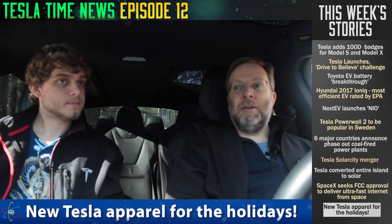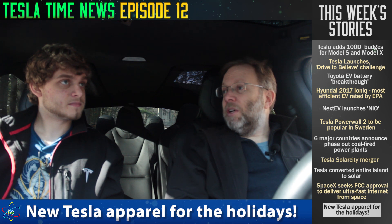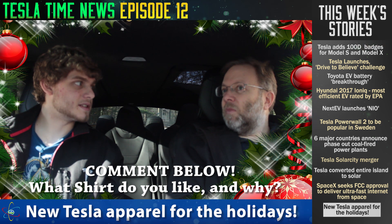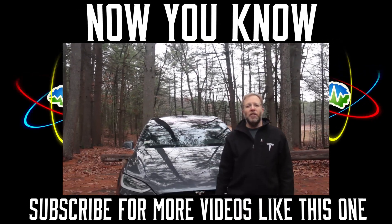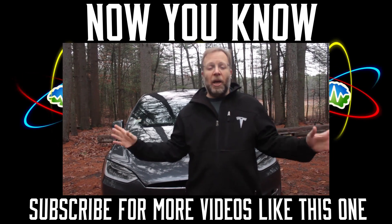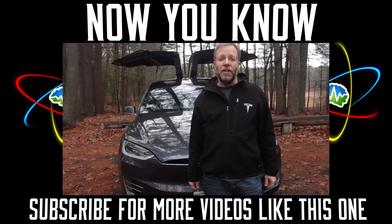Tesla has just released some new apparel. To make this fun, we should offer a free shirt to the best comment below — tell us which shirt you like and why you like it. We should be able to get this to you in time for Christmas. Alright, good luck folks, and thank you for watching. Now you know. If you liked this episode, go down below and hit subscribe — it's free and just lets YouTube send you a notification whenever we have a new episode.